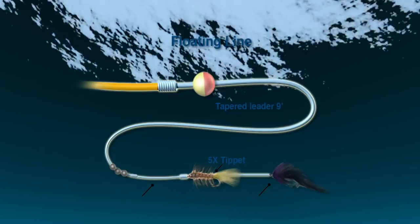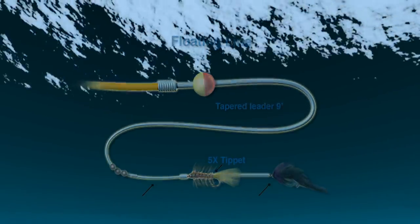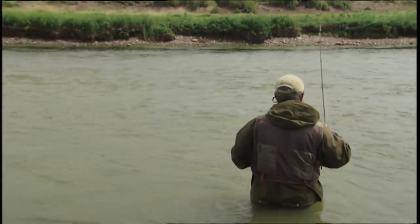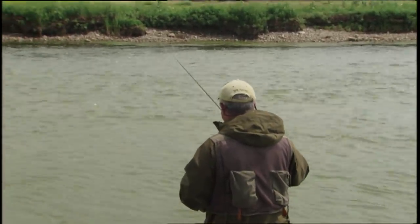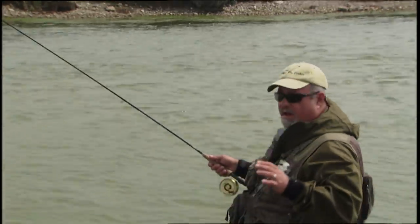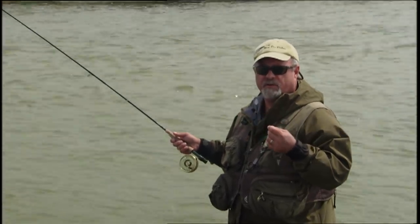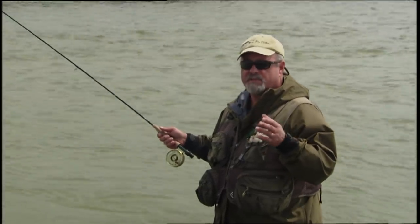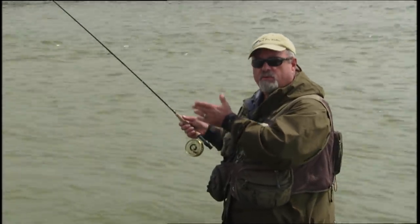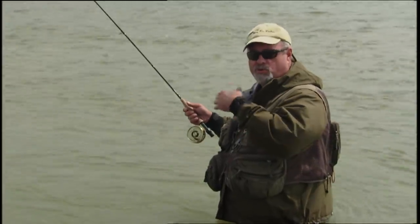The setup we use today is a floating line with a tapered leader down to a 5x tippet. The indicator is placed approximately two times the depth of the water. We also had a two-fly setup using a beadhead hares ear nymph and a leech pattern — in this area two flies are allowed, so check your local regulations. You must follow along with the rod tip at the same speed the indicator is traveling, keeping the line off the surface to minimize drag. Keep your cast fairly short — you don't want to cast far out because it's very difficult to continually mend and control your drift. I wade out as far as I safely can and keep the cast short, only lengthening when the water is too deep.